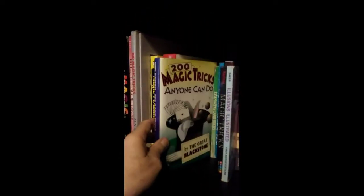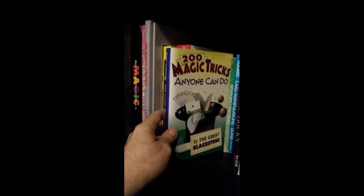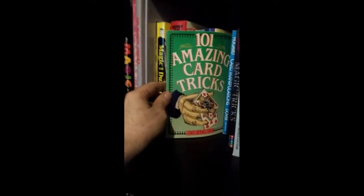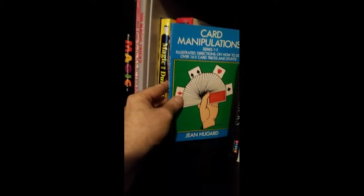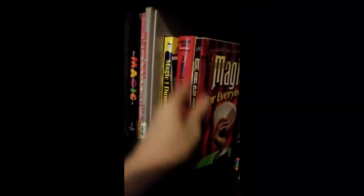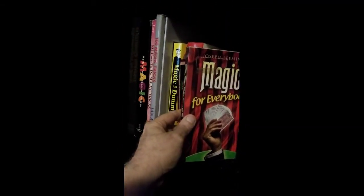I have its Encyclopedia of Ropes. 200 Magic Tricks Anyone Can Do by The Great Blackstone. 101 Magic Tricks by Bob Long. Card Manipulation Series by Gene Hugard, Series 1 through 5. Magic for Everybody by Joseph Lemming.